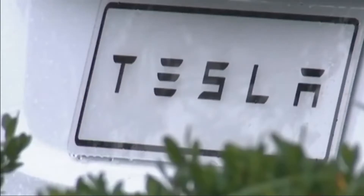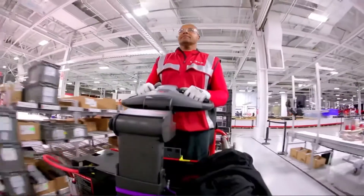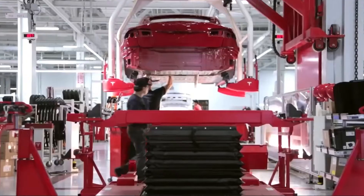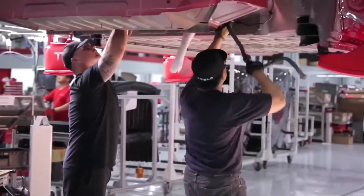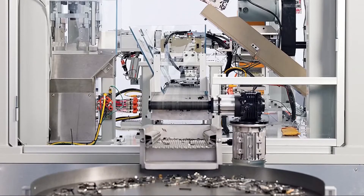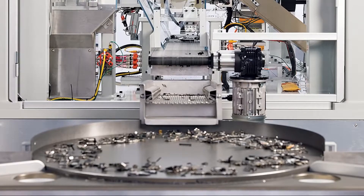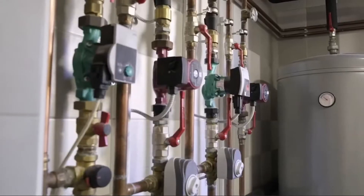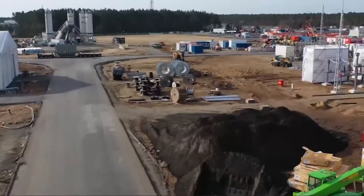The Berlin plant was meant to be ready last year, but the opening was delayed after Tesla added a battery facility to its building plans. While Tesla finished construction at the Grünheide site at its own risk in the interim, the final permits came through in early March. When the plan was greenlit, just 2,600 of the 12,000 vacancies were filled, and there are still hundreds of jobs up for grabs.